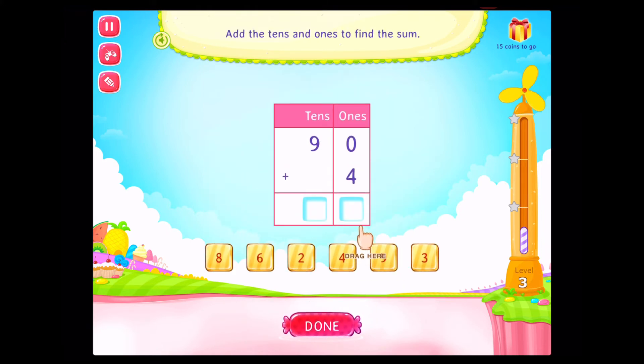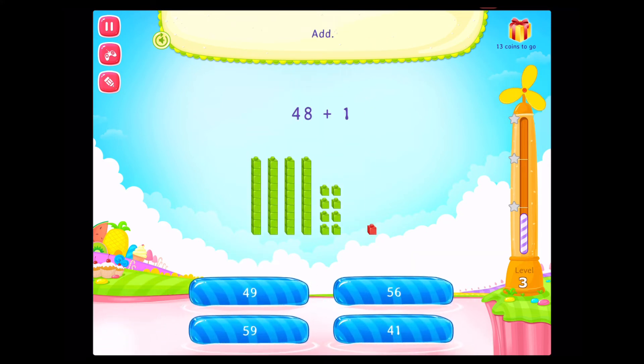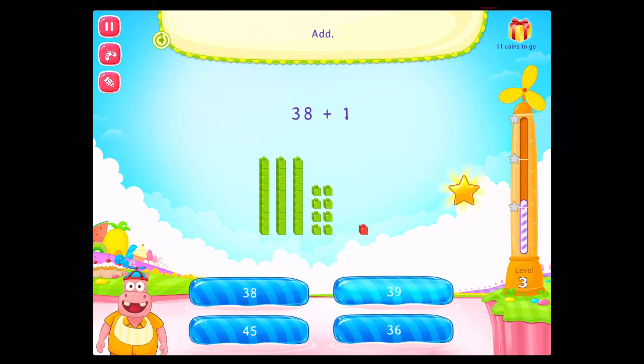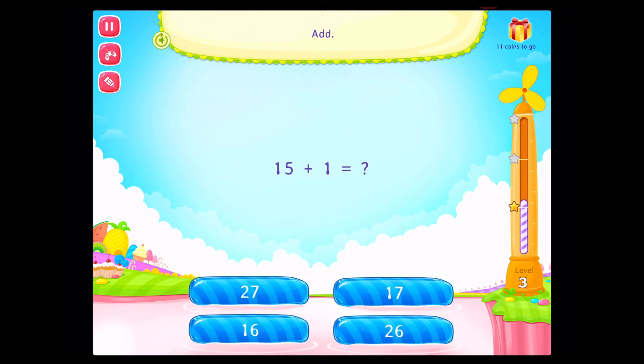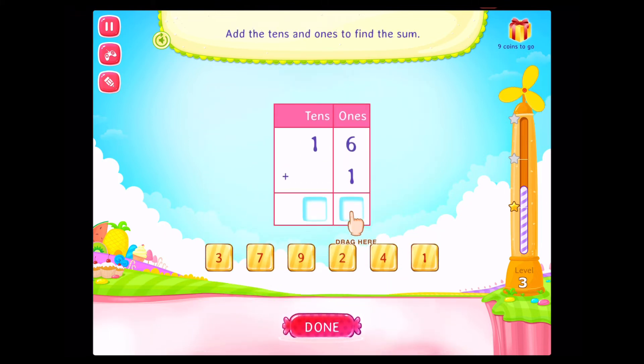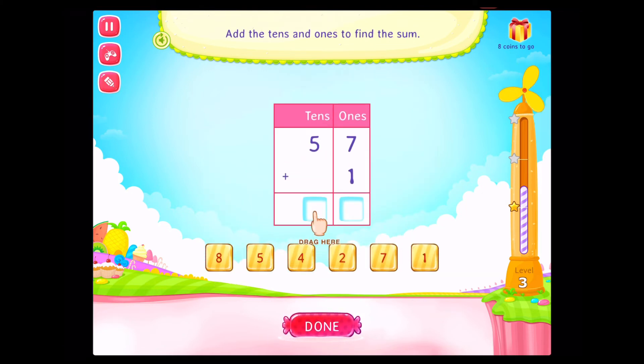Add the tens and ones to find the sum. On a roll! Add the tens and ones to find the sum. Congratulations! You've done it! Add! On a roll! Add! Congratulations! You've done it! Add! On a roll! Fantastic! Add! Fabulous! Add the tens and ones to find the sum. On a roll! Add the tens and ones to find the sum. On a roll! Fantastic!